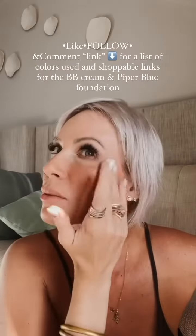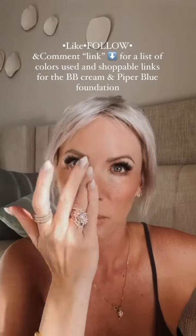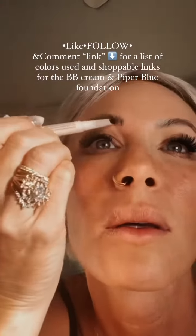Last touch for my face is Glow Drops from Bellamy in the shade Champagne. This is Dominique's Brow Frame Pencil in Cool Deep Brown, and then Tarte Brow Gel in Medium Brown.